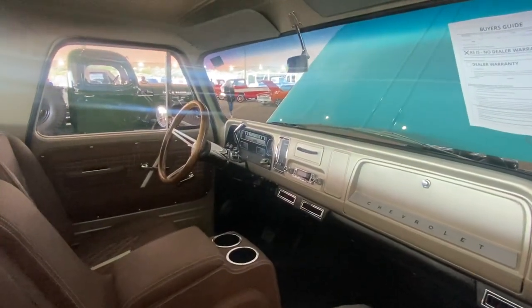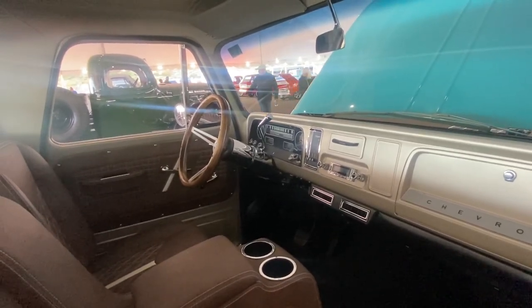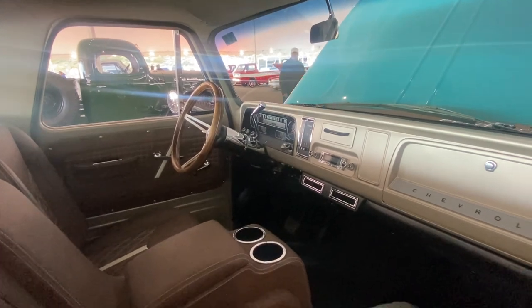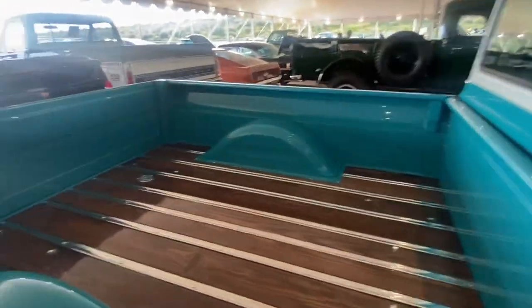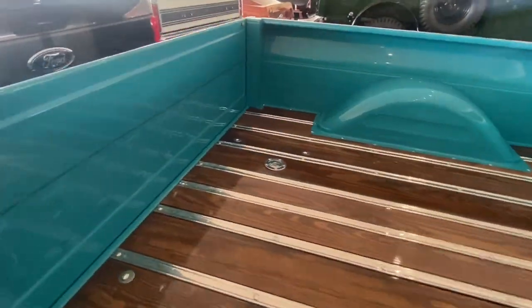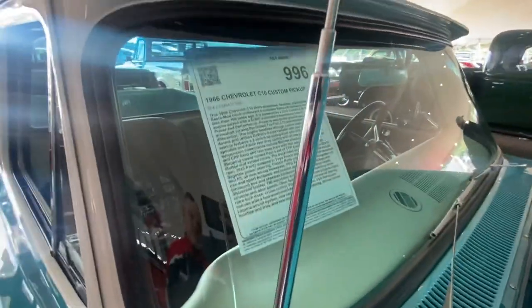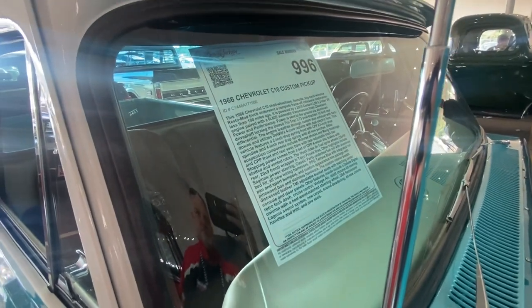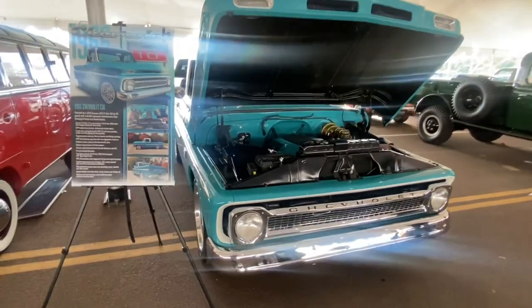Got the instrument cluster and cruise control on it as well. The tank's been relocated to under the bed. So again, lot number 996 — that's a Friday afternoon roll. Keep it at 100.